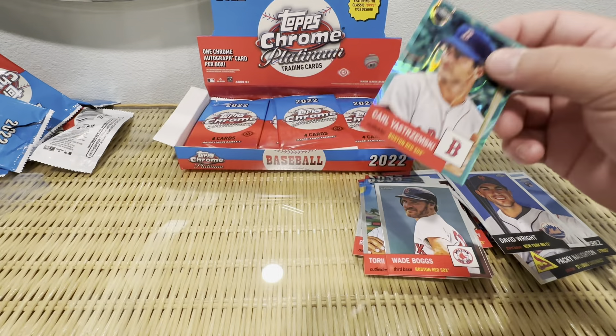CJ Abrams, Max Muncy, Jake Myers, Jose Miranda — a lot of rookies I have no idea about. I feel like that's going to be a common trend. Jared Walsh, Mike Zunino, Shohei — good looking card, we'll take it. I really just want that J-Rod, even a base one. I'd be happy.